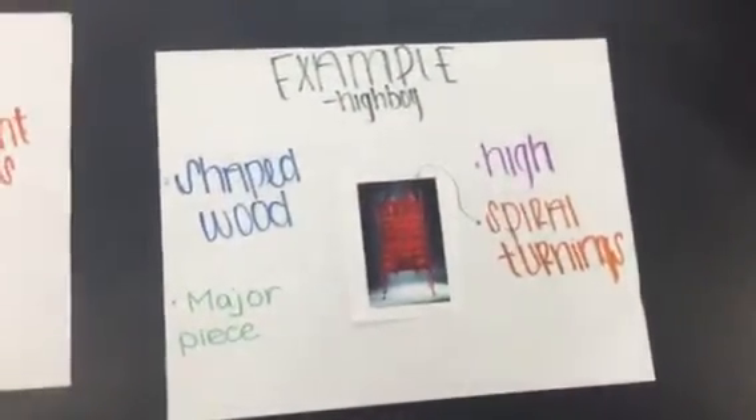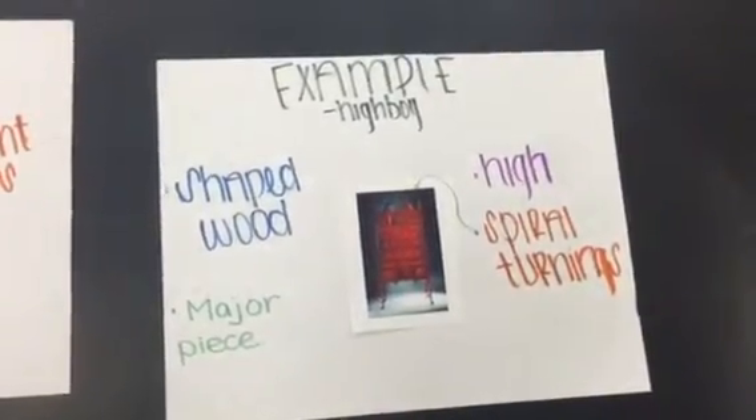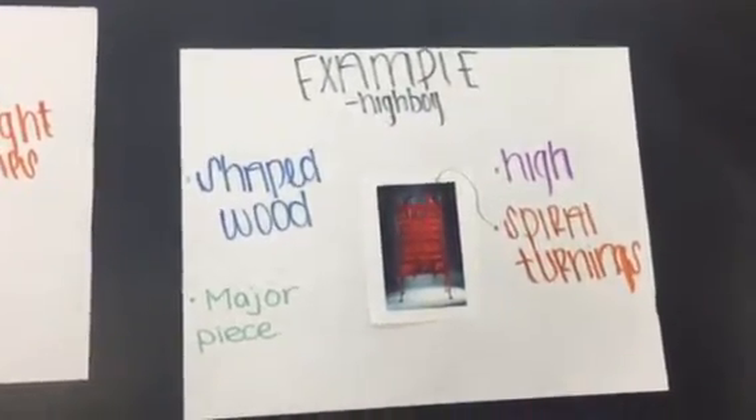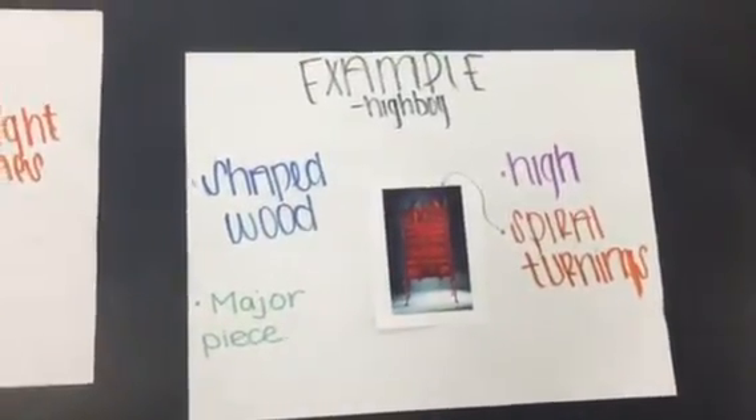The highboy chest is a major piece of the early Baroque period. The spiral turnings, shapely wood, and high elevation were common characteristics. The wood was used for a classic, simple look. The spiral turnings provided more design, and the elevation gives the most use to the room setting.